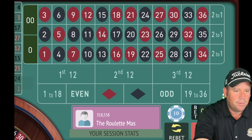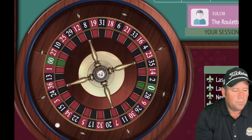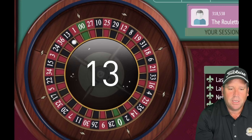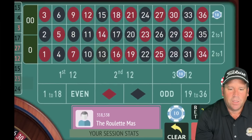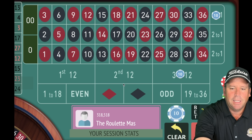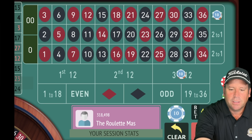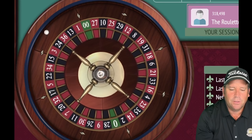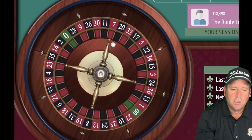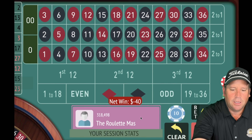We know the 4 just hit and 17 hit fairly recently, so we're back to third 12 and third column as our next bet. We're about nine minutes in. That's a 13 black — a loss, so we add $10 to each. That's a 2 black — another loss, we add again. We were over $300 profit a moment ago. We add one unit to each, now $30 each, and spin.